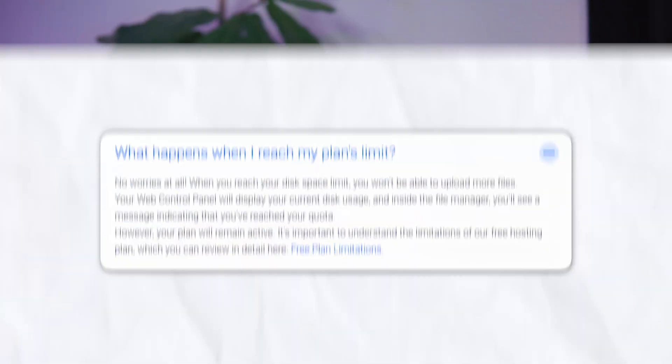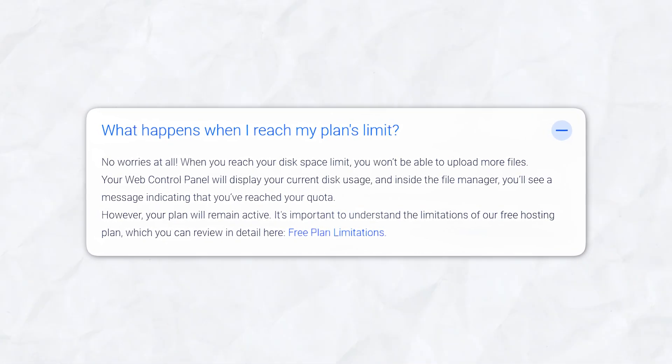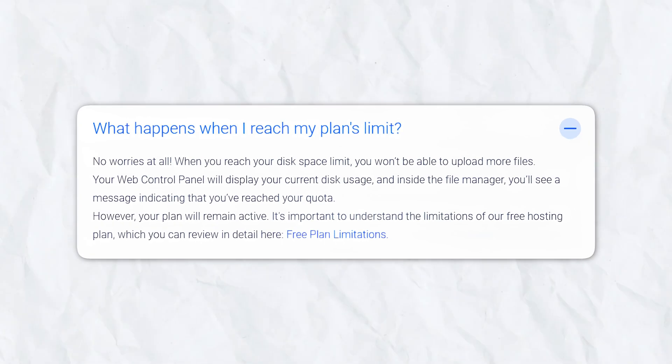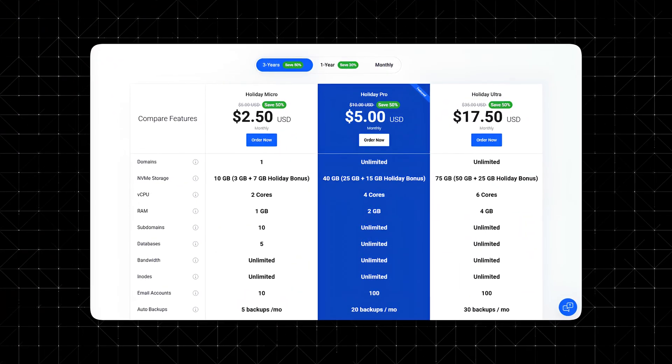So what happens if you reach your plan's limits? If you exceed your storage quota, Web Host Most has a user-friendly system in place. You won't be able to upload more files, but your existing site will remain active. The control panel will notify you of your current disk usage so you can manage your space more effectively. Upgrading to a paid plan is seamless, offering more storage without affecting your website's uptime or functionality.